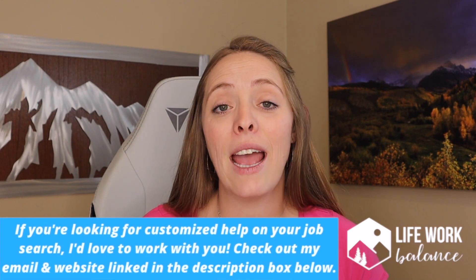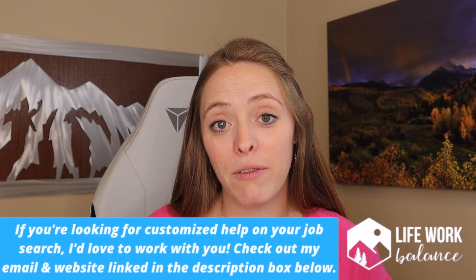This feedback might be from a mentor, a coach, a friend, or a family member. You could even work with someone like me and get feedback directly from a professional standpoint.